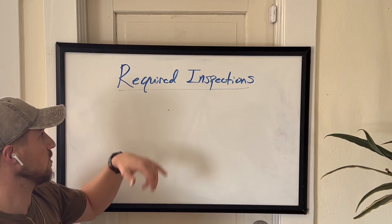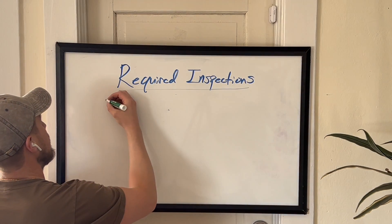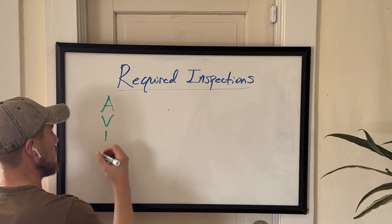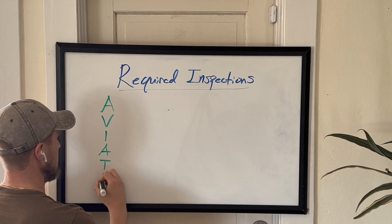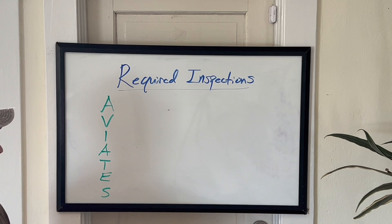So what is the mnemonic device that we use for required inspections? That is AV1ATES — an A, a V, a 1 (that I is a 1, and we'll show you why), then another A, a T, an E, and an S. So what do these stand for?